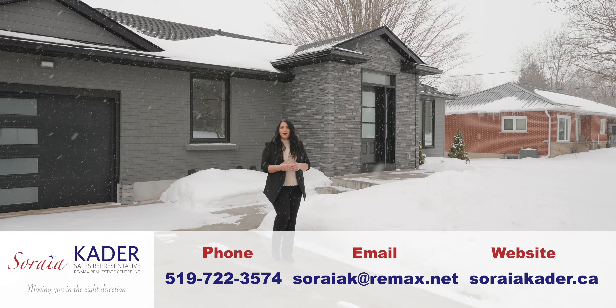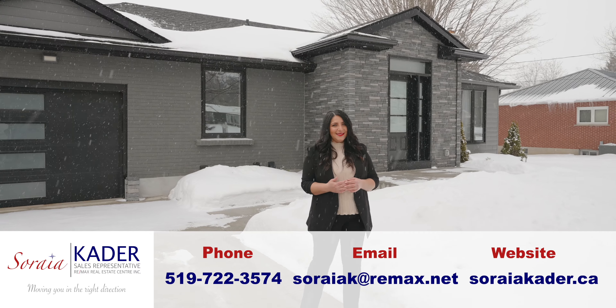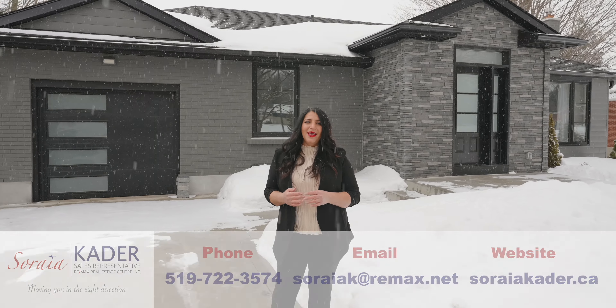Hello, Soraya Cater here with Remax Real Estate Centre and I'm pleased to introduce you to my latest listing located at 1340 Queen's Bush Road in the lovely town of Wellesley.